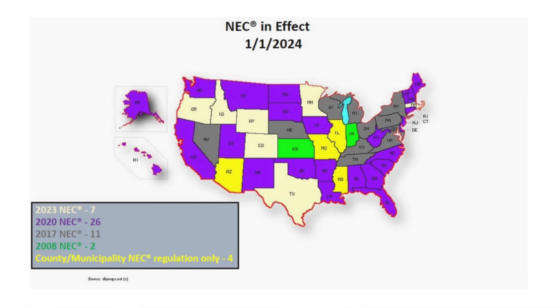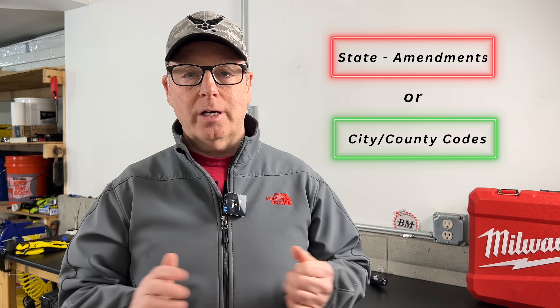The National Electrical Code is just that — it's a national standard. However, it has been adopted by all 50 states. Some areas will have a local code as well, but today we're talking about the NEC, or the National Electrical Code.